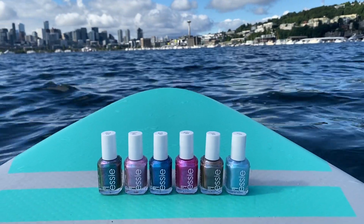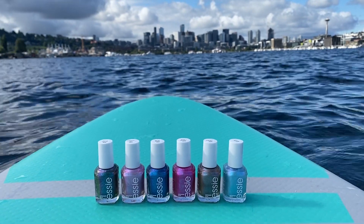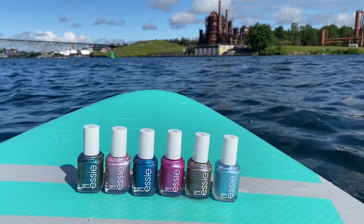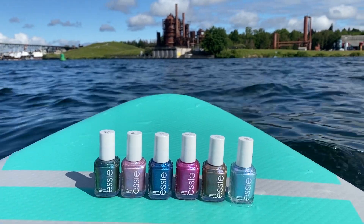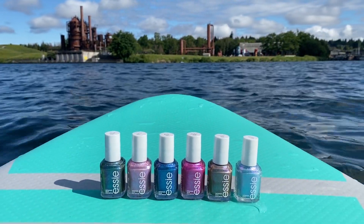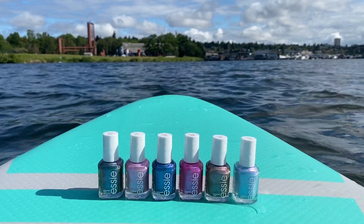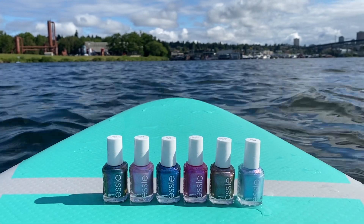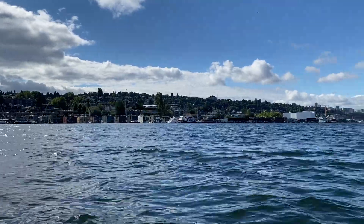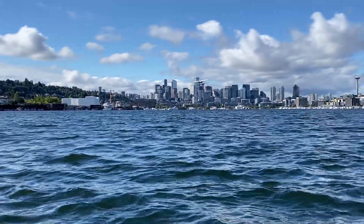Alright, let's get into some polishes out on Lake Union in Seattle — you can see the Seattle skyline with the Space Needle there. Just a side note: no polishes were harmed in the making of this video. You can see Gasworks Park there on a beautiful sunny Seattle day, just me floating on my paddleboard — so much fun. Just me and some planes; there are a lot of water planes on Lake Union.